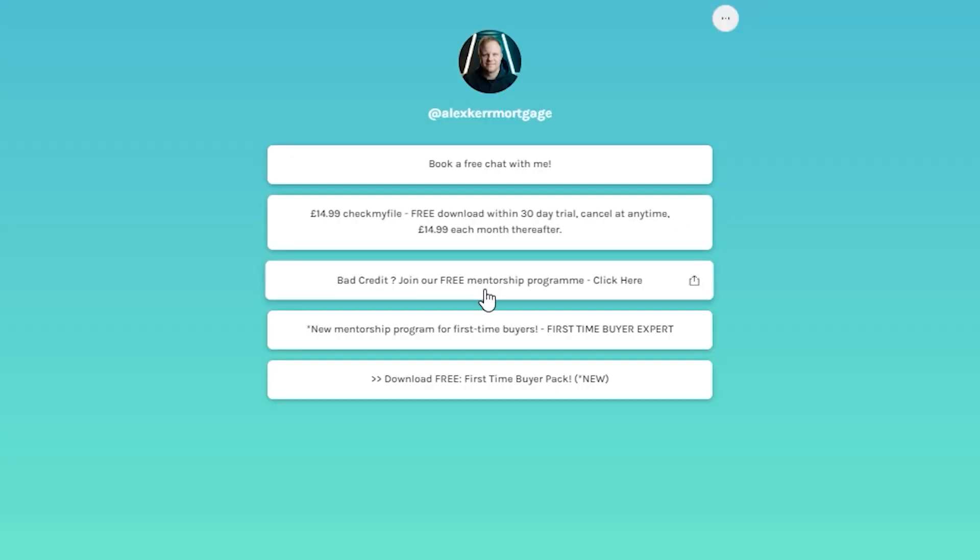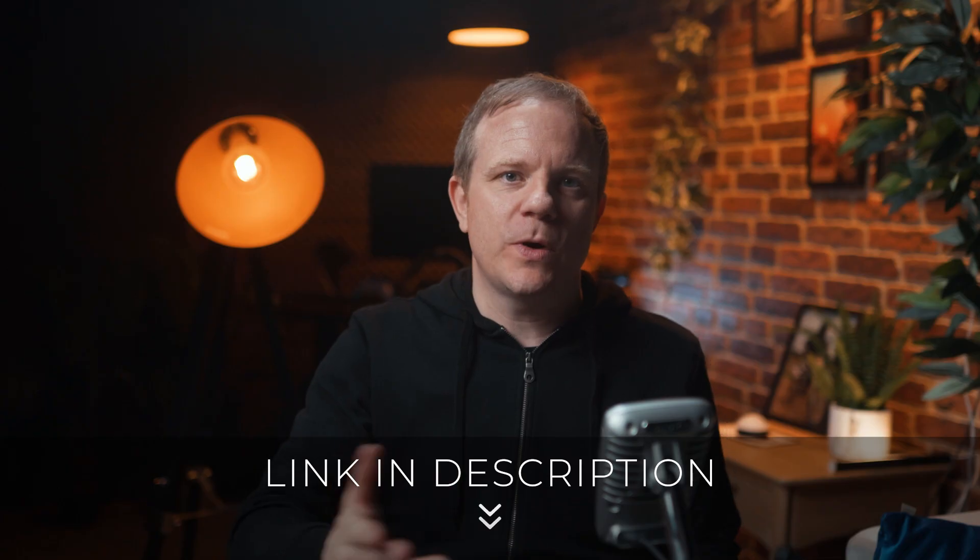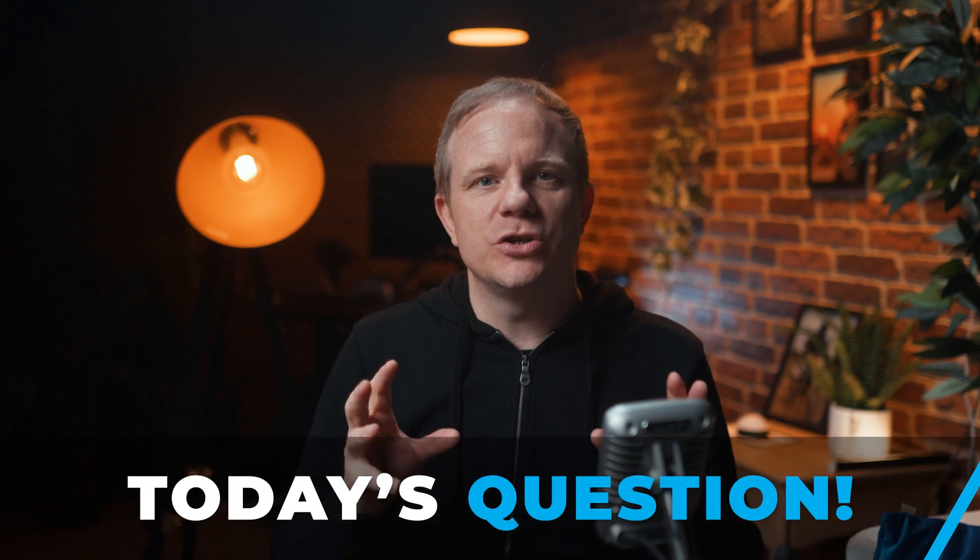If you do have any adverse credit, just download our free mentorship program — it's called 'Bad Credit File Expert Light' and is in the description below. This will help you understand what to do and your options.